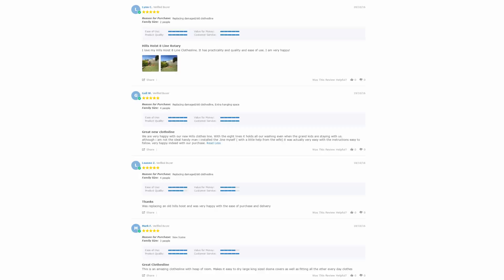With thousands of reviews available across the Lifestyle Clotheslines website, be sure to check these out — it's a great way to see what other people are saying about the product you may be interested in and whether it's going to be right for your home or situation. Look on each product page to find these reviews; they are generally situated just under the description area.